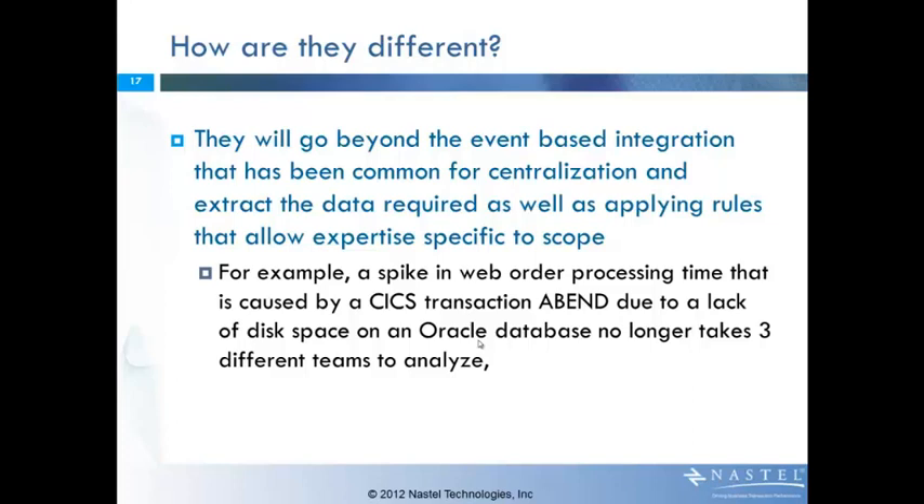These solutions are going to be different because they're not going to be just event-based integration. That's a good technique to centralize problems, but in this case you need to be able to extract data, apply rules across that set of data, and apply the expertise to that entire scope of information. As a simple example, you may see a spike in web processing ordering time, but the ultimate cause of that is a CICS transaction that's abending because there's a lack of disk space on an Oracle database somewhere. You can't have three different teams all looking at their piece of the world trying to analyze that type of problem.